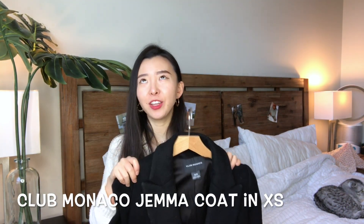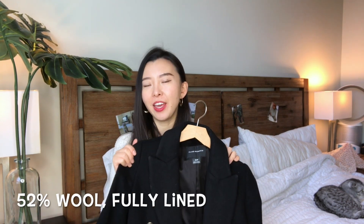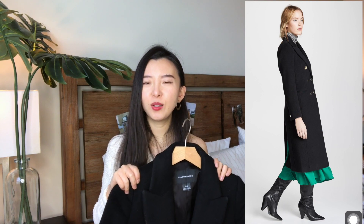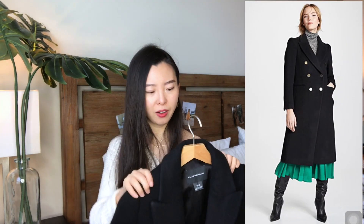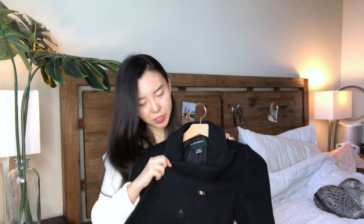The second coat I'm going to talk about today is also from Club Monaco. I got this coat last season, but Club Monaco brings this style back year after year. For me, this coat looks a lot like British army style, so I picked up the black color because it is so chic and classic. I really like the golden color button details because a black coat can be a little boring in winter, and the gold detail just gives it a pop of color.